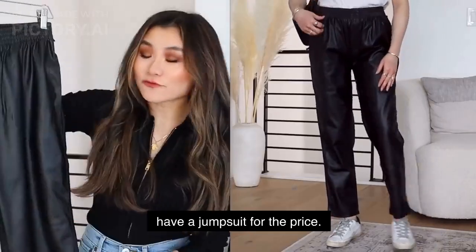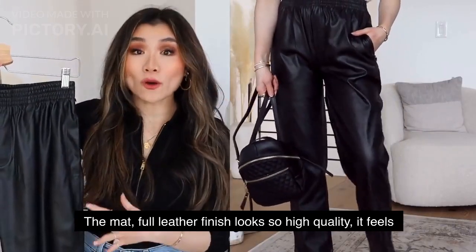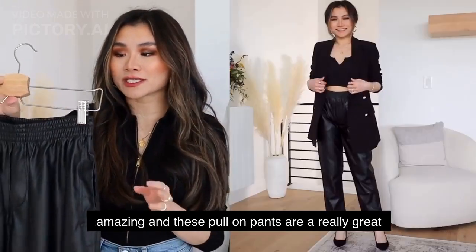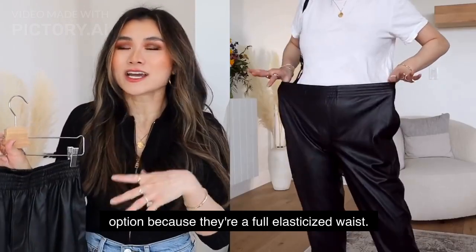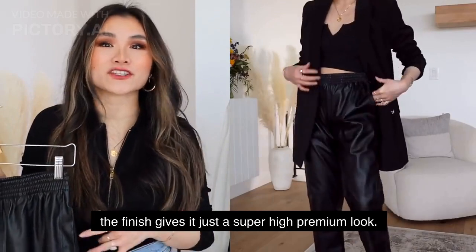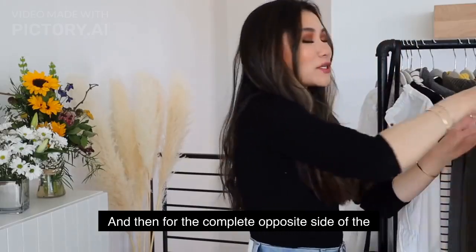Scoop has some really great other options like this — they have a pleated skirt and a jumpsuit. For the price, the matte faux leather finish looks so high quality and feels amazing. These pull-on pants have a full elasticized waist — almost like relaxed comfy joggers — but the finish gives them a super high premium look.